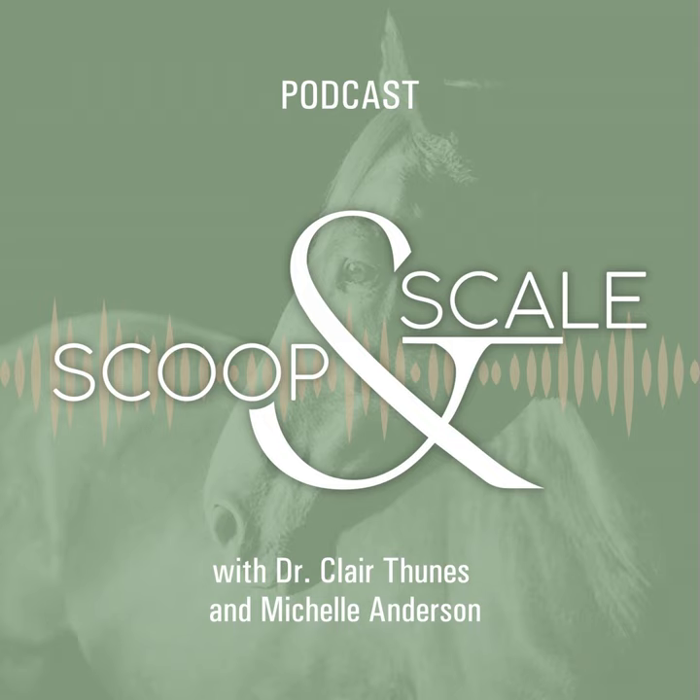Before we get started, a quick disclaimer. The information in this podcast is general and not meant to replace the individualized advice of your own qualified equine nutritionist or veterinarian. While I have a PhD in nutrition, I'm not a veterinarian and can't give medical advice. With that, thank you for joining us and we hope you enjoy the following episode.